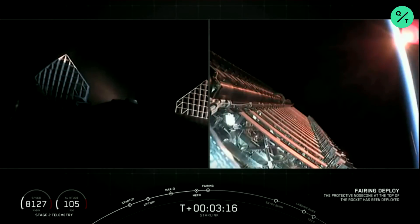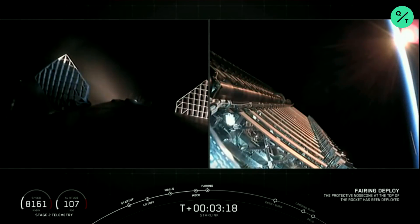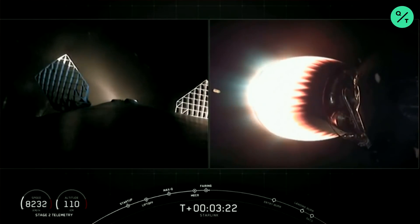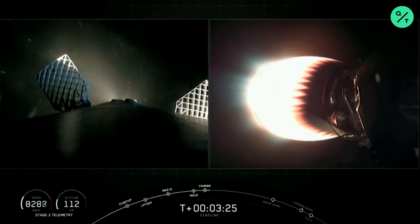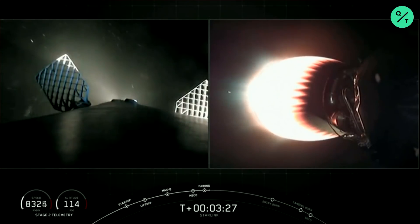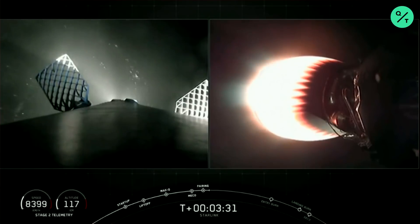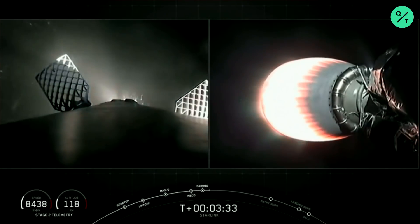Fairing separation confirmed. We just had fairing separation — a successful deployment of those fairing halves. Let's see if Ms. Tree and Ms. Chief can make a catch attempt today. Vehicle continues to follow a nominal trajectory. As I was mentioning, the grid fins have deployed, which helps guide that first stage back to its landing zone.